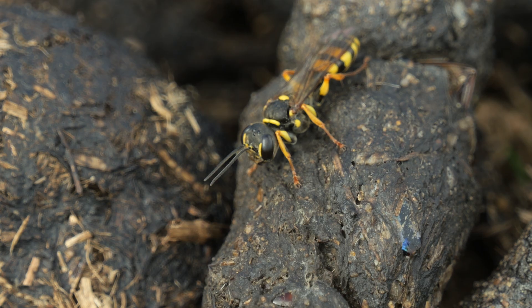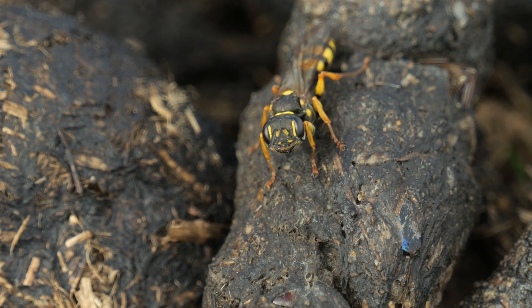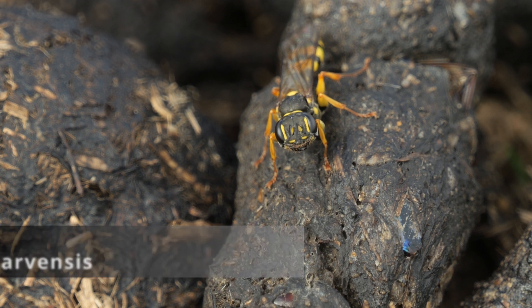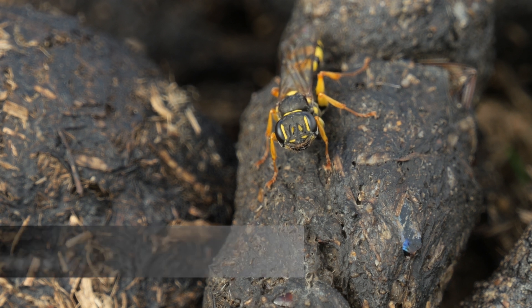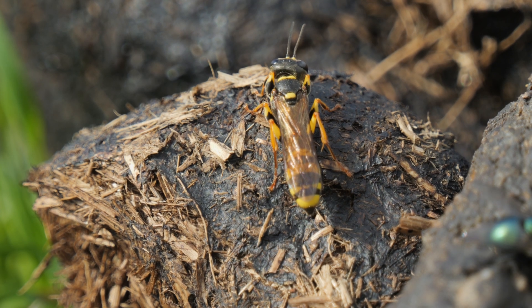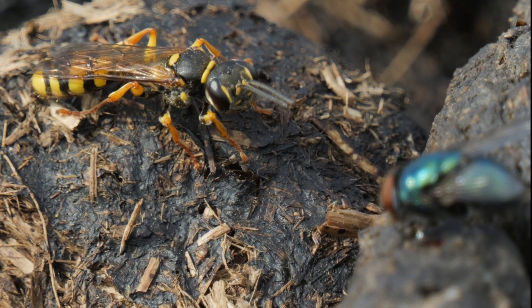There's no sign of them today but I did find something else. I found this wasp sitting on a horse poo, moving around, so I've got some footage as you can see here. It turns out this is a field digger wasp. A big thanks to Stephen Falk, Ed Phillips and Ryan Clarke for the identification. They're not rare but not something I've seen before. And as you'd expect on horse poo, a fly also landed on it, and it definitely caught the wasp's attention, which then went for it.